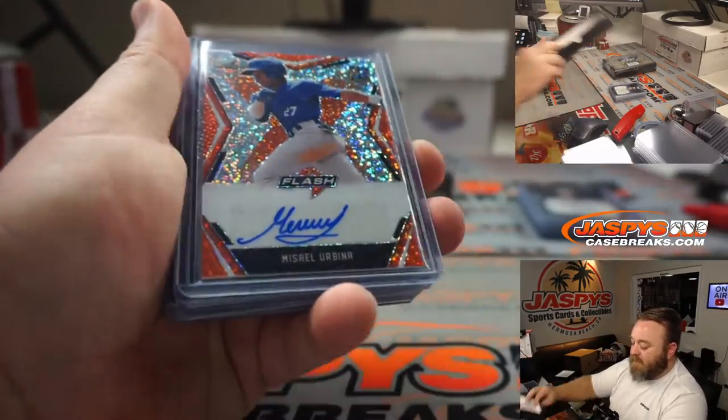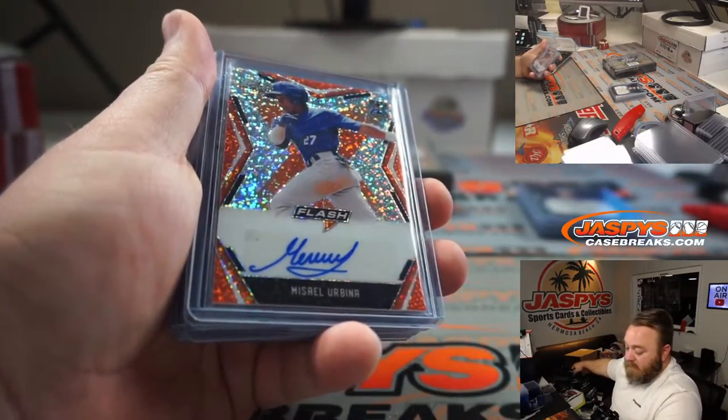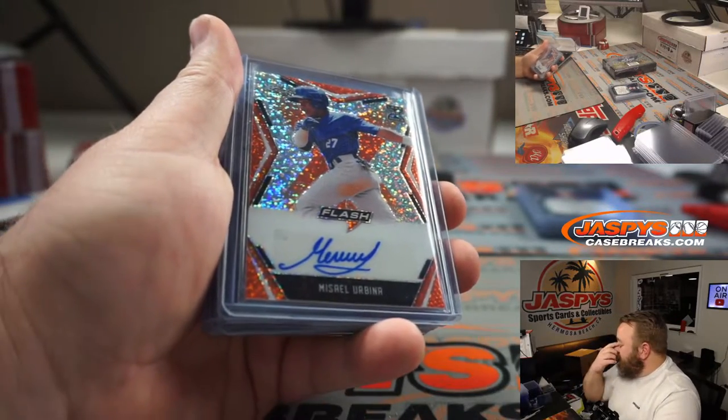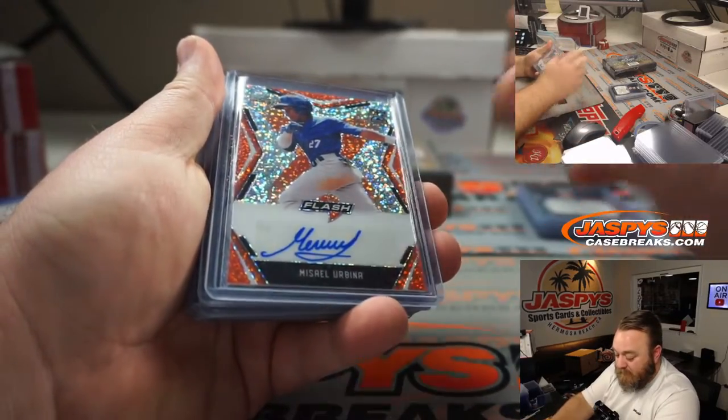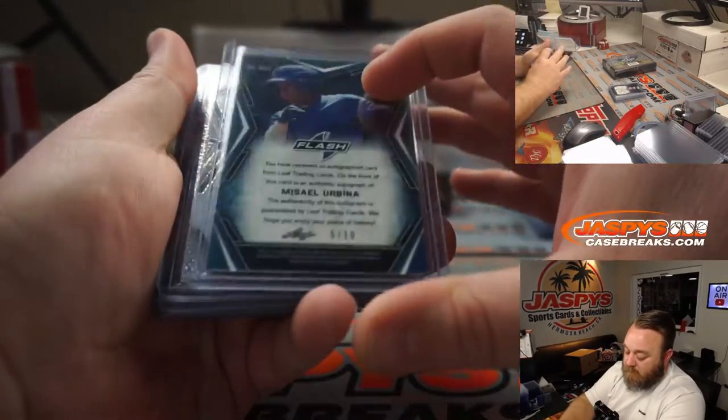Masel Urbina — I was trying to figure out, I gotta look it up. I'm not sure if this is an Urbina relation kid or something like that. Orange auto, 5 out of 10.